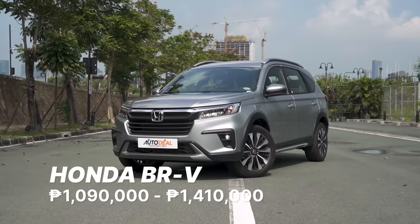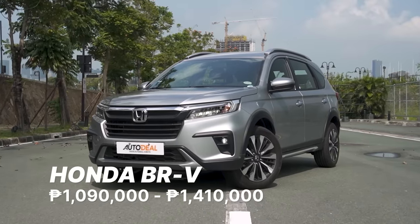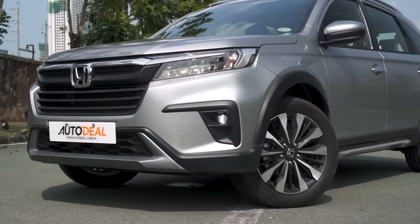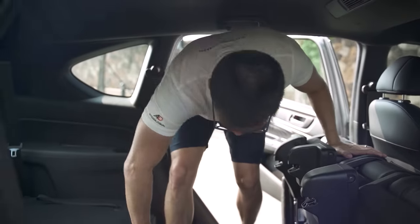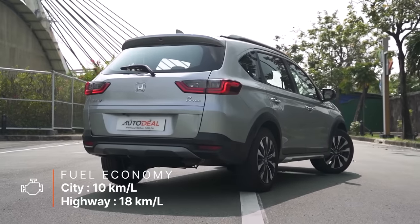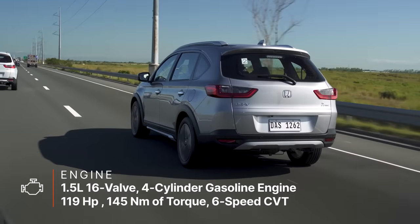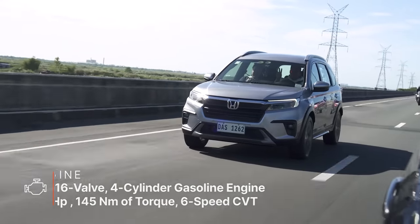The Honda BR-V is HCPI's entry into the competitive sporty-looking crossover market — and also an MPV — although it has the characteristics of a crossover with its bold and beefy exterior. However, its major advantage against competitors in the crossover class is the number of occupants it can accommodate: seven, to be exact. Its recent update also elevated the BR-V's appeal to discerning Filipino car buyers. Under the hood lies a 1.5-liter i-VTEC gasoline engine with Honda EarthDreams technology and CVT.